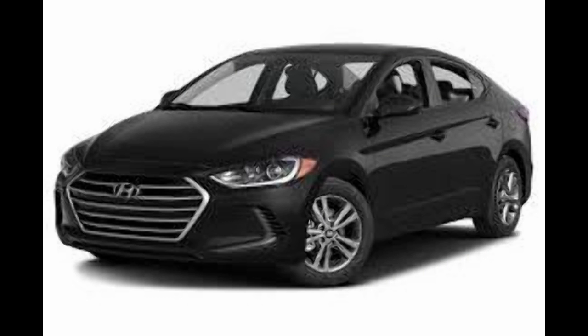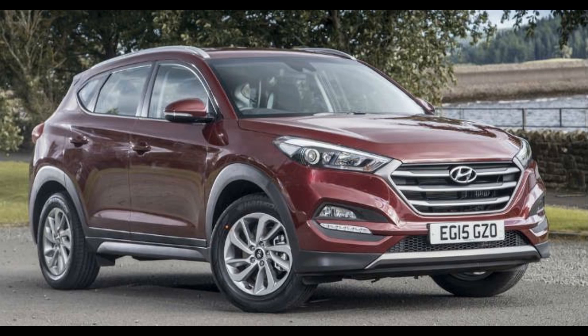The interior will get a 7-inch infotainment system with navigation as one of the main new features. There will be a new 2.0-litre petrol engine with 147 bhp of maximum power and the current 1.6-litre diesel engine with 134 bhp in the new Elantra. Hyundai will also bring a 7-speed dual-clutch automatic transmission with the new Elantra, while a 6-speed manual transmission will be offered as standard.